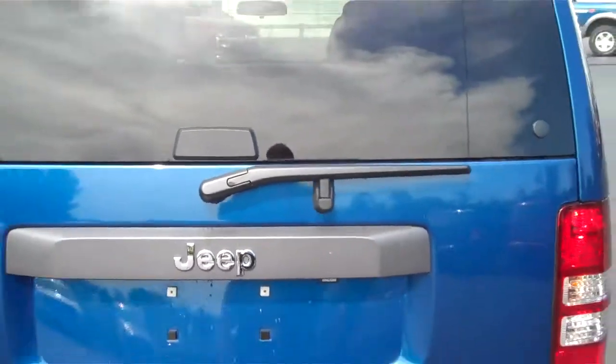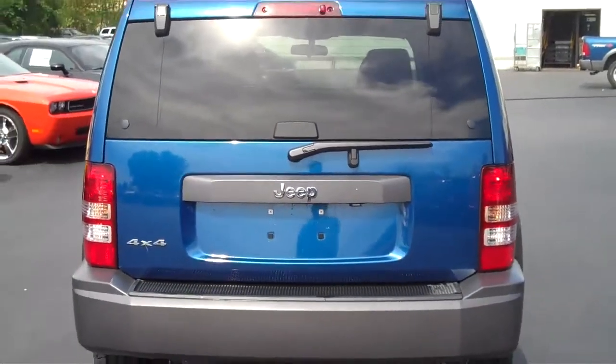It has a rear window defroster and wipers for safety in inclement weather.